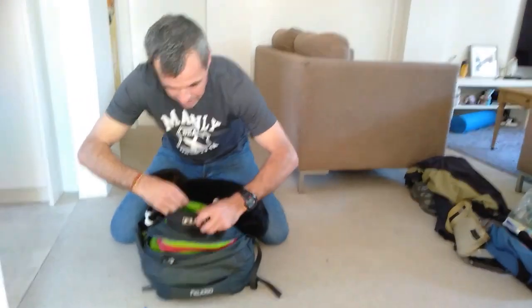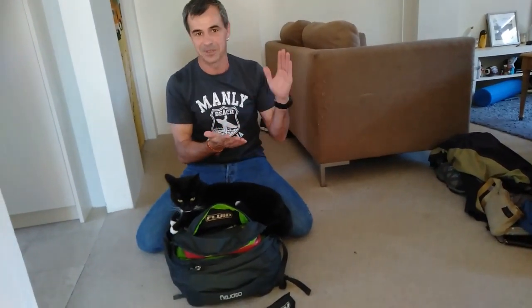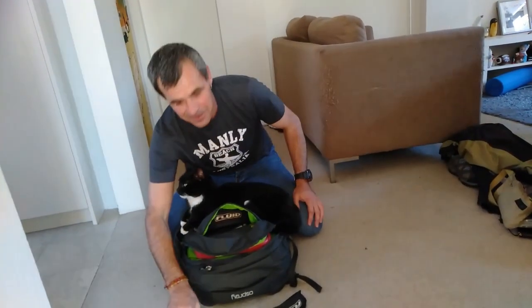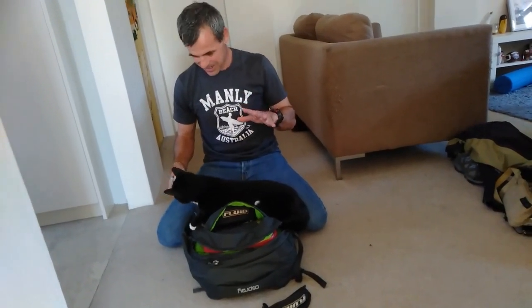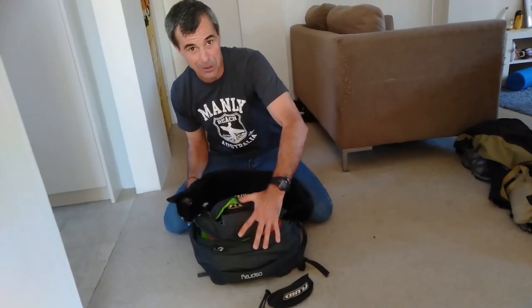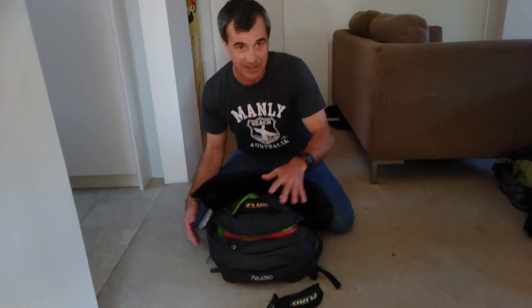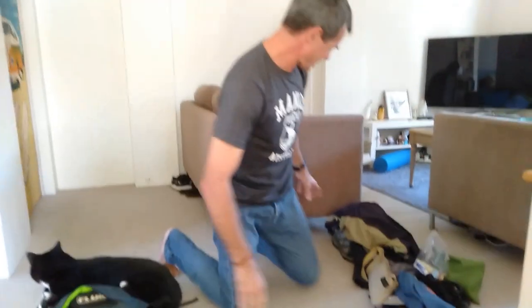All of this together weighs exactly seven kilos. Now, a lot of airlines offer different carry-on allowances — some do eight kilos, some do ten. Our next flight is with Scoot, taking us all the way from Sydney to Athens, and they're giving us ten kilos, which is brilliant. Jetstar only gives seven kilos, so I've had to be strict, but Scoot gives us a bit more room.